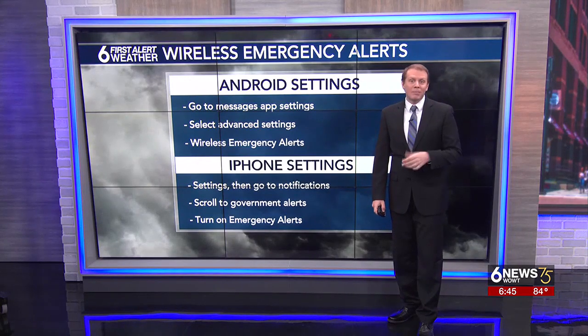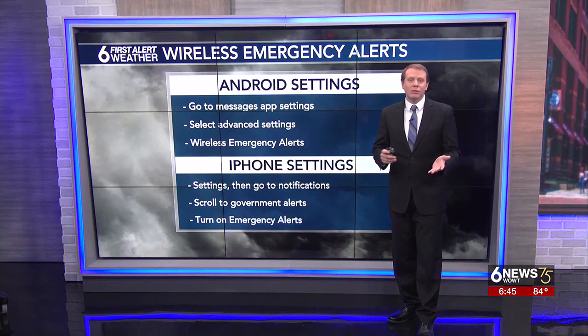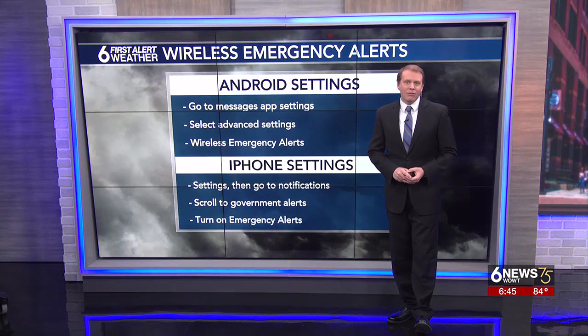Of course, you should always have other ways to get alerted. Another great option is our 6 First Alert weather app. You can set up specific alerts for nearby lightning or rain, as well as making sure you get severe weather warnings in a timely fashion.